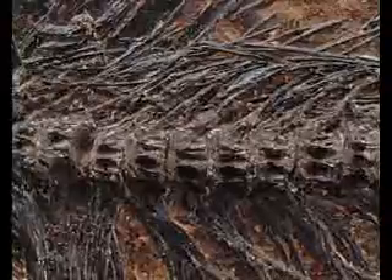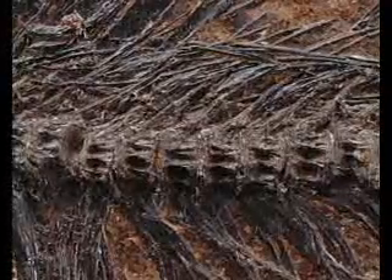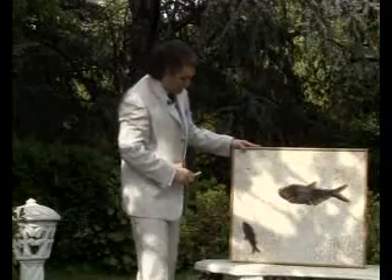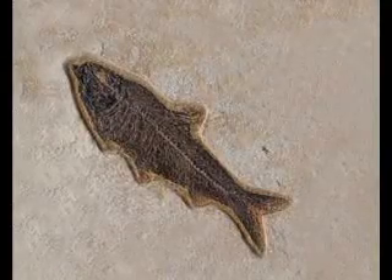Let us take an even closer look at our fossil. You can see very clearly the fish's skeletal structure, and even some of the tiny bones of the structure are all crystal clear.